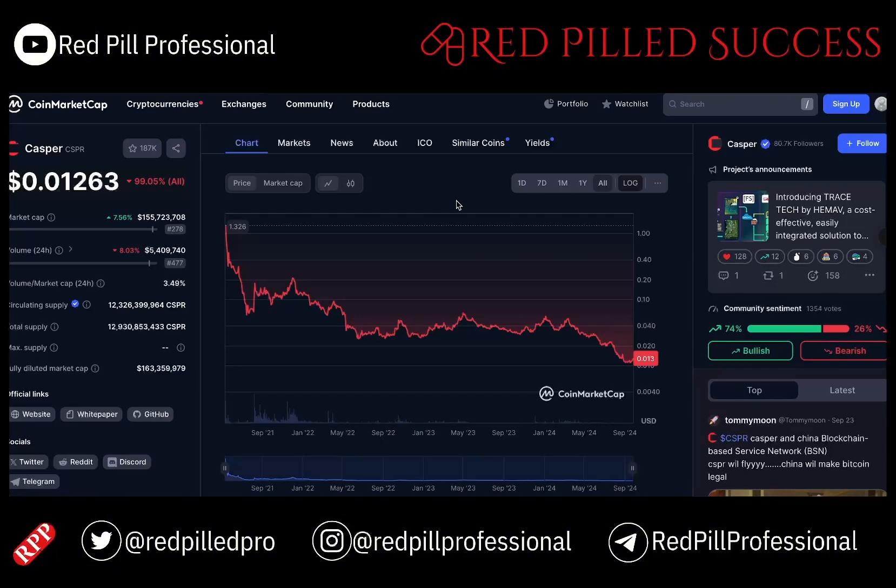I still am highly convicted in Casper. It has had a ton of issues. However, with its connections into IBM and its AI projects, I think that it can be a high performer soon. That one is a market cap of $156 million at this point in time.